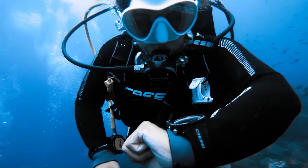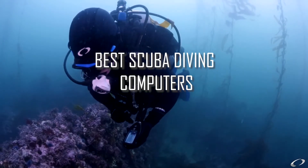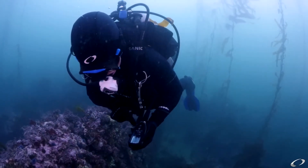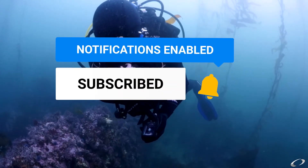Hey there! If you're new here, welcome to our channel. We've reviewed 10 of the best scuba diving computers and will be revealing them in today's video. Before we begin, please hit those like and subscribe buttons below to help our channel grow.